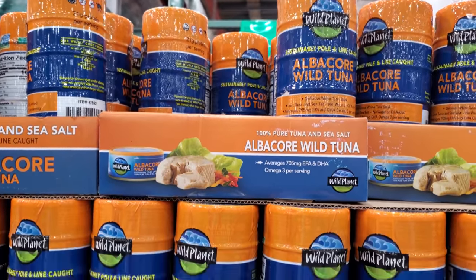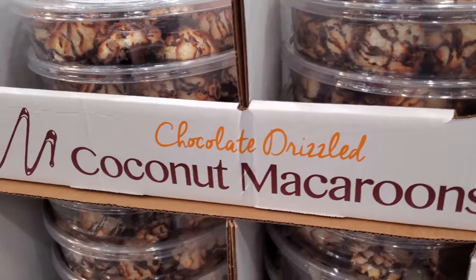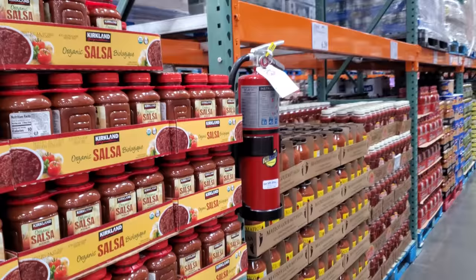Five dollars off the wild tuna — was $16, sale ends April 4th. Over here, coconut macaroons are $8.50, or $7.80. They also have organic salsa by Kirkland.